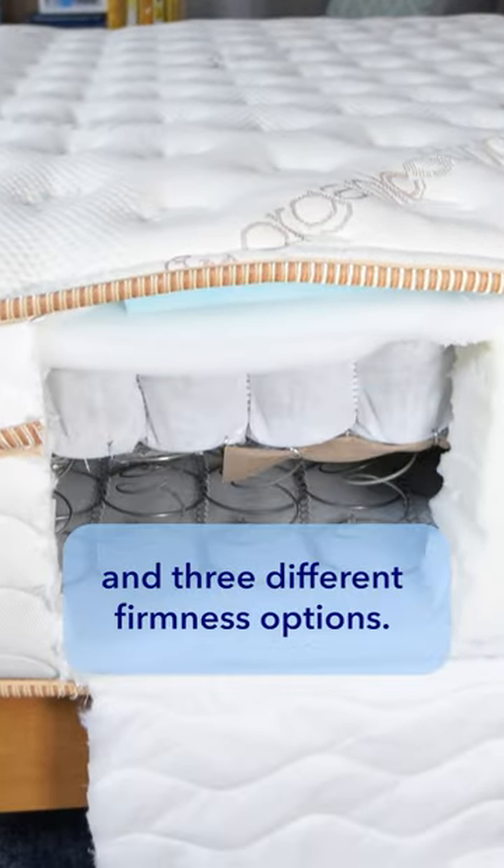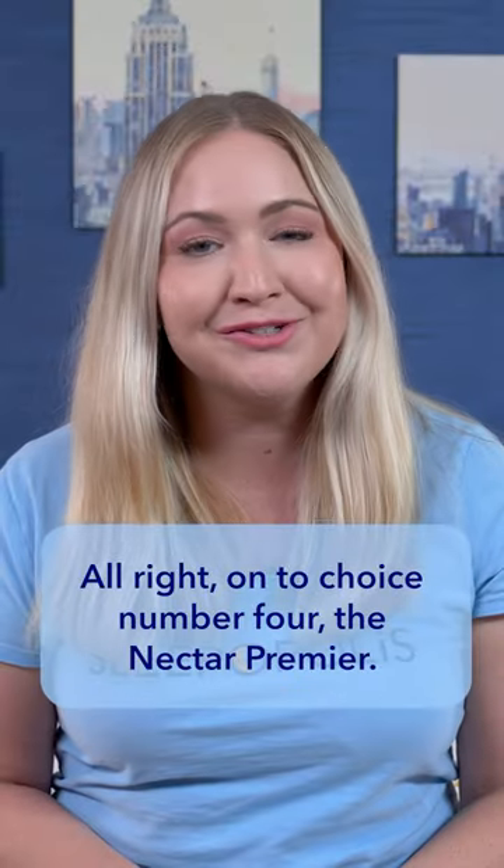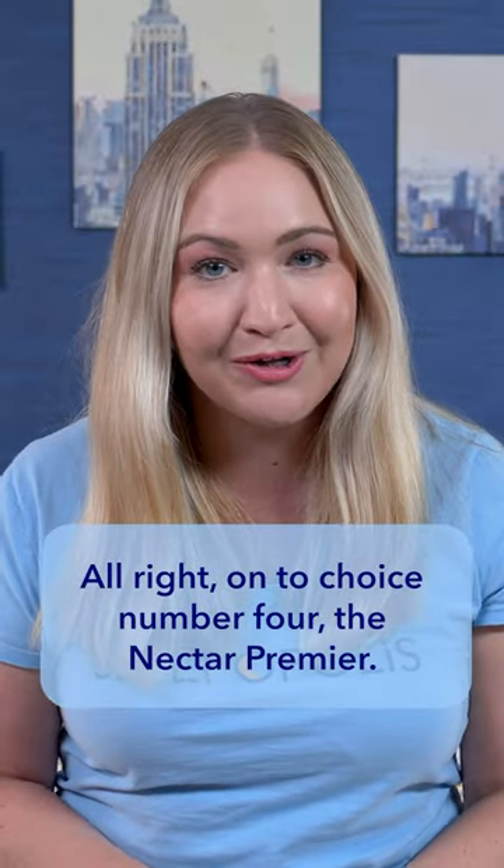Now on to the Saatva Classic. This is a luxury innerspring mattress that comes in two height options and three different firmness options.